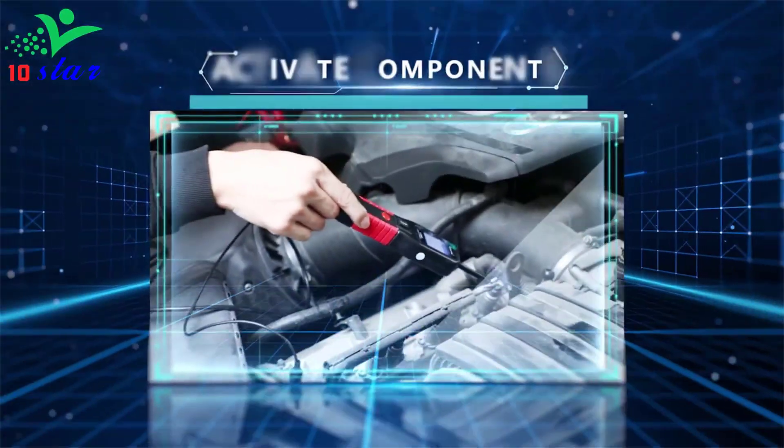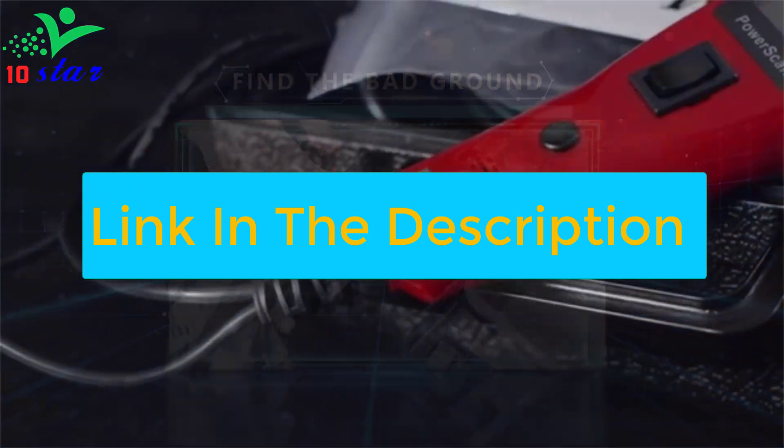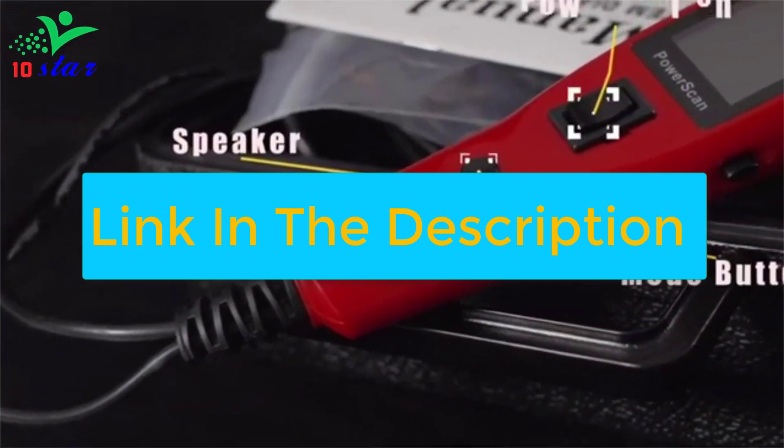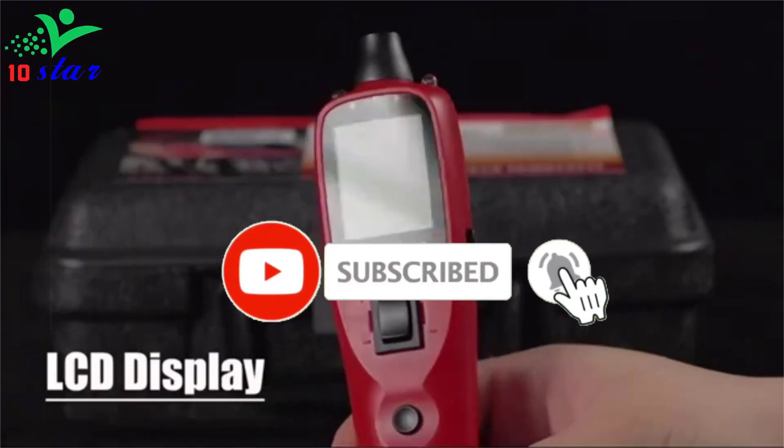To find out more information about these products you can check out the links down in the description. Also make sure you subscribe to stay up to date with the latest technology videos. Okay so let's get started with the video.